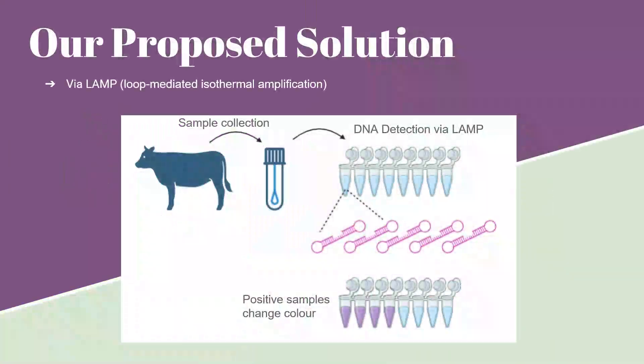Our original solution was to use LAMP, or loop-mediated isothermal amplification, to rapidly detect BRD pathogens on site at the feedlot. This method does not require repeated temperature cycling like PCR and can give us results in under an hour.